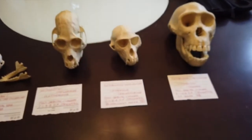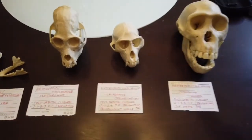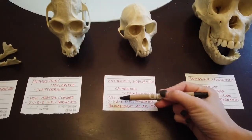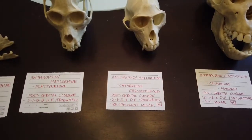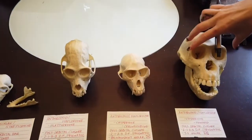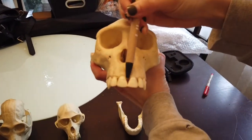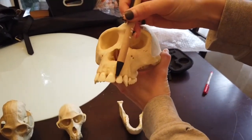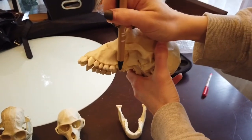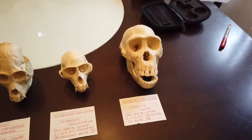For the catarrhines, which are your old world primates — either monkeys or apes — they have a dental formula of 2-1-2-3. That is our dental formula as well. You would do the same counting method. Using the bonobo skull because it's a little bigger: start between the front teeth — two incisors, one canine, two premolars, three molars. So all catarrhines have that dental formula of 2-1-2-3.